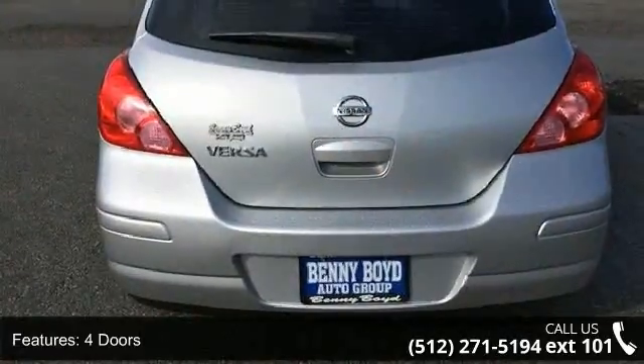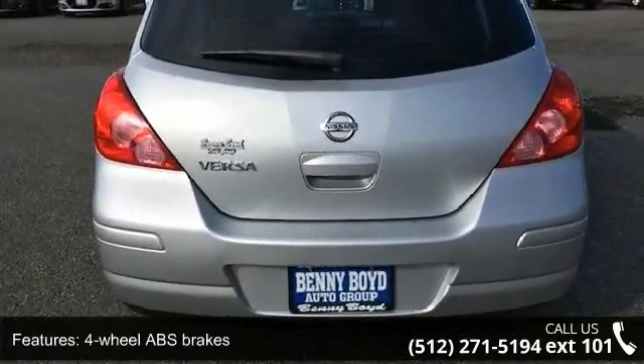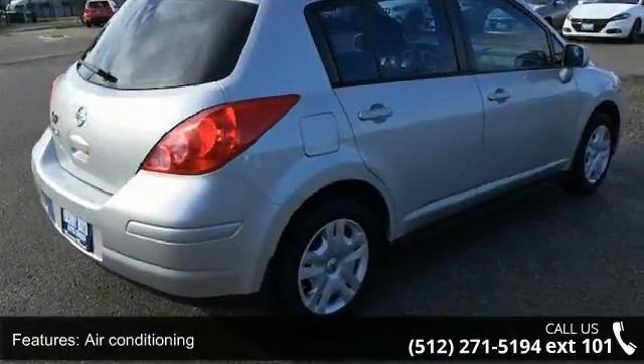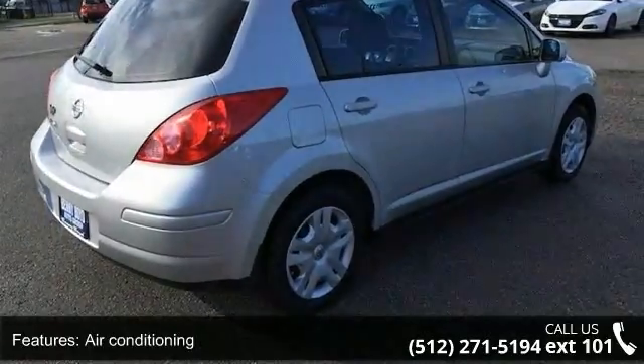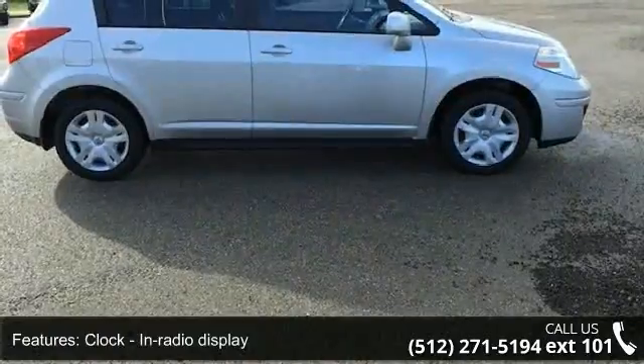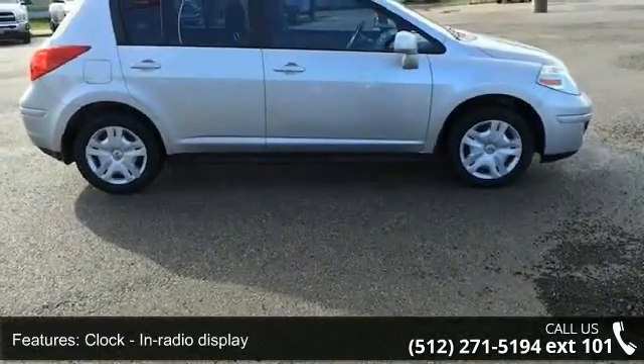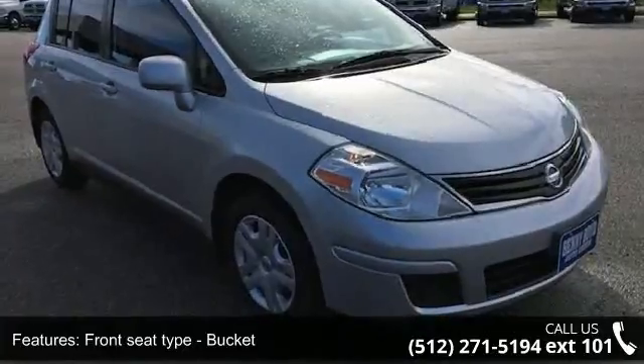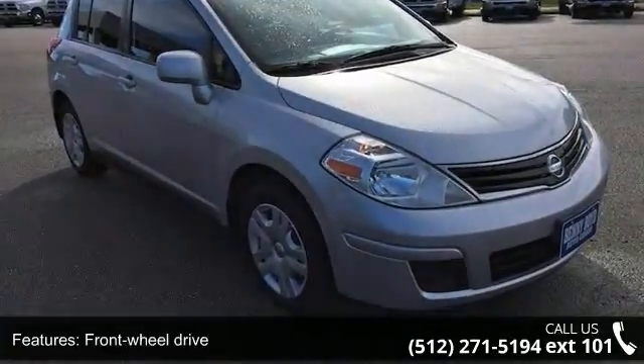Enjoy these notable features: 122 horsepower, four doors, four-wheel ABS brakes, air conditioning, clock, in-radio display, front seat type bucket, front-wheel drive, head airbag — curtain first and second row — interior air filtration, and passenger airbag.